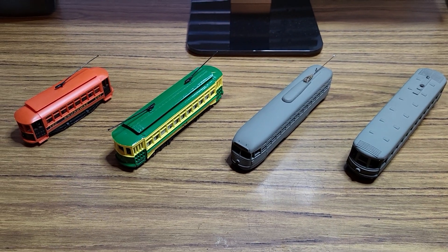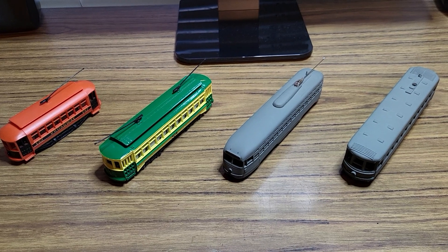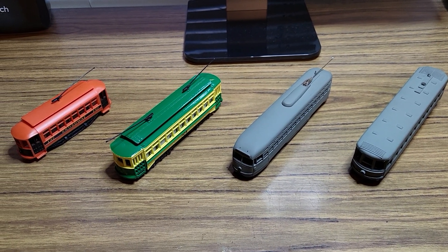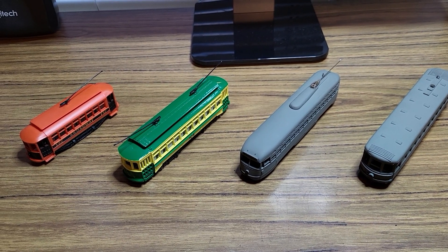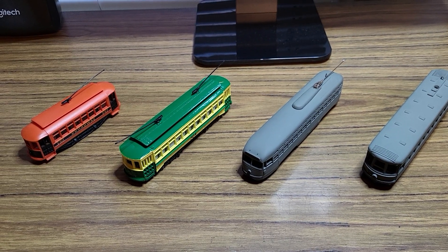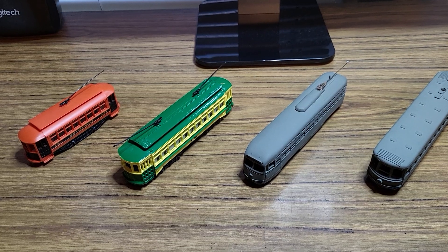Hello everyone. This is the next video in the series showcasing my HO locomotive collection. Today I have out the trolleys. Now I'm not really a trolley guy, and I'm actually surprised I've managed to collect as many as I have here, but one of these holds a special place in my heart.